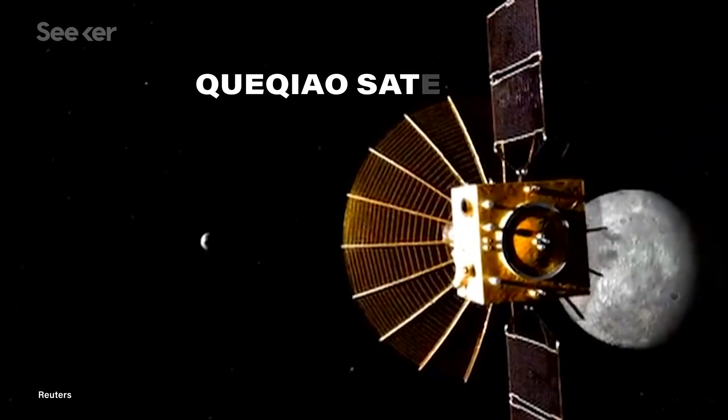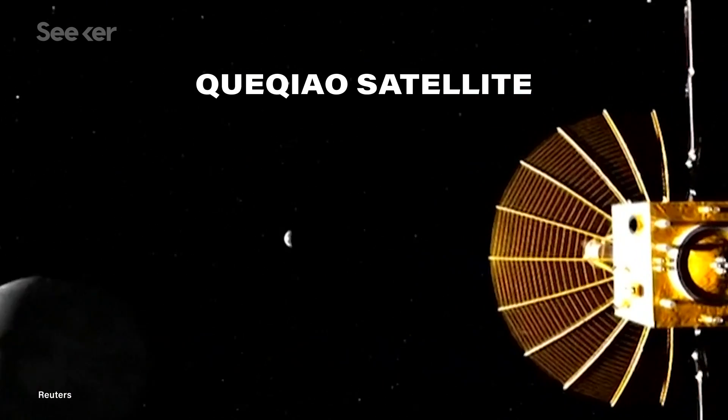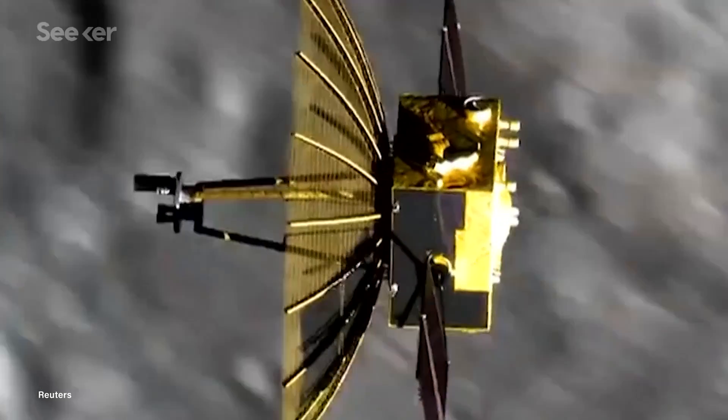Of course, if the moon is blocking radio signals, that makes getting data back from the lander and driving an expensive RC moon car a little more challenging. To solve that, the Chinese launched a relay satellite in May of 2018 that is currently orbiting Earth-Moon Lagrange Point 2. With the relay in place and Chang'e 4 touching down, we can finally learn more about the hidden side of our nearest celestial neighbor.